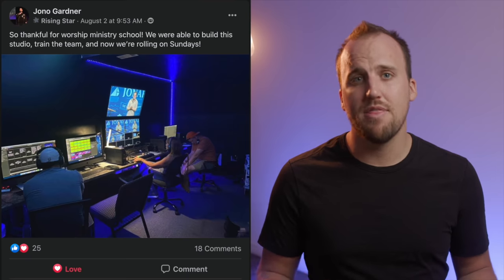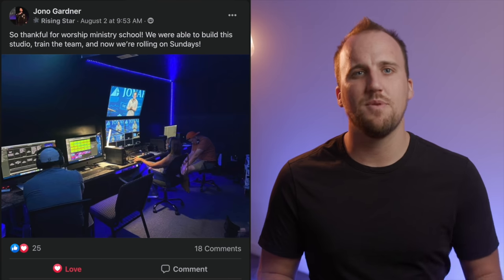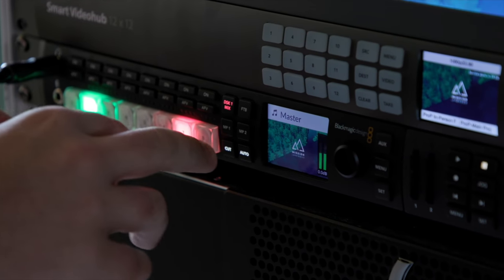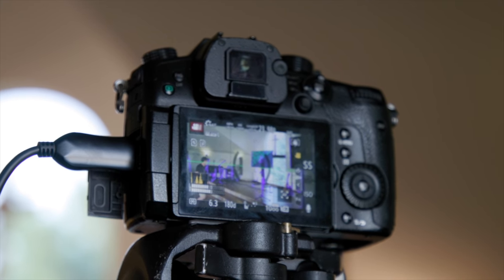A few months ago, a worship leader named Jono joined our Worship Accelerator program because his church tasked him with building a complete live streaming and church online system. Within about a month, we helped him implement a complete broadcast video and audio solution for his church, and as his Facebook post says, they're rolling on Sundays. Jono had zero experience building this type of system before working with us. Building a robust broadcast system is no longer optional for local churches — it's now just as important as having a building where your congregation can meet. Fortunately, video broadcast gear has become incredibly affordable over the past decade, and all you need is a proven strategy to build the right system for your church.